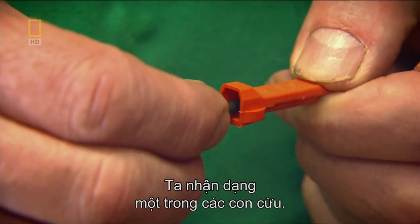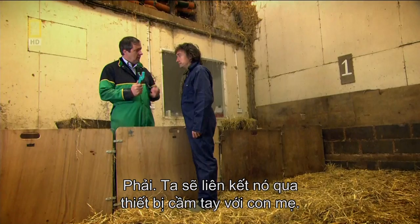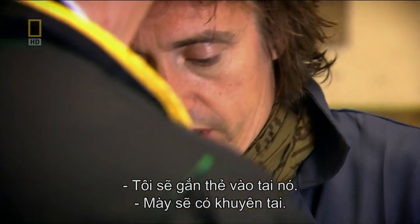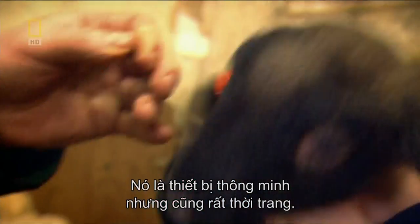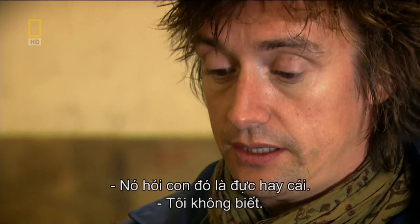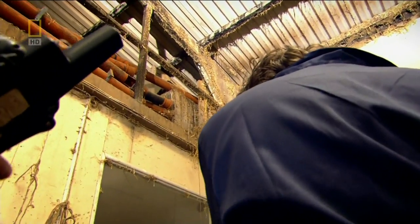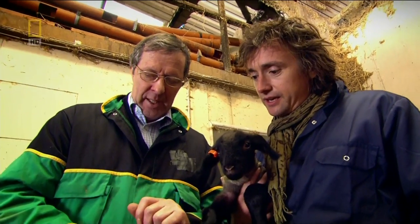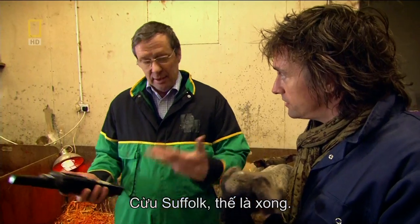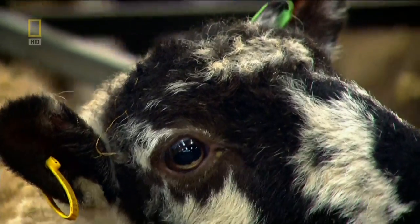We put the tag in the lamb's ear — you're going to have your ear pierced, very fashionable. Now we read the microchip: it's talking to the handheld and asking what it is — a boy or a girl? It's a boy. We enter the breed — Suffolk, if it's got a black face — and all done. From now on, whenever that machine ignites this chip, it'll identify itself and trigger all of that information. The sheep has been tagged with a radio frequency identification chip — an RFID tag.